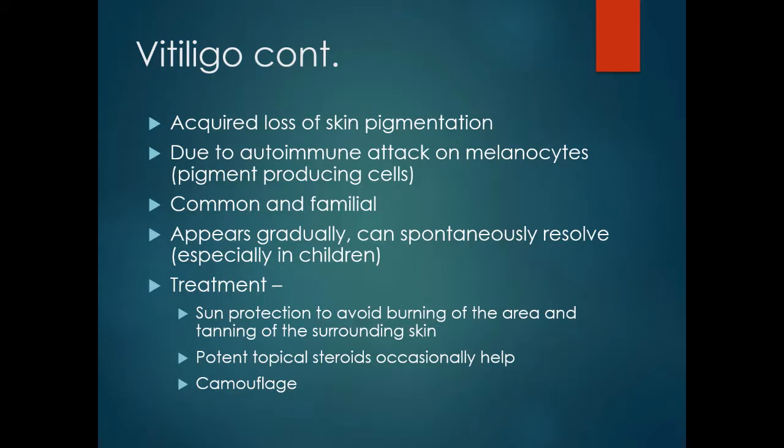Vitiligo is an acquired loss of skin pigmentation due to autoimmune attack on the melanocytes, the pigment-producing cells. It is not uncommon, can be familial, and appears gradually. In children it can resolve spontaneously, though in older people it usually progresses and does not resolve.